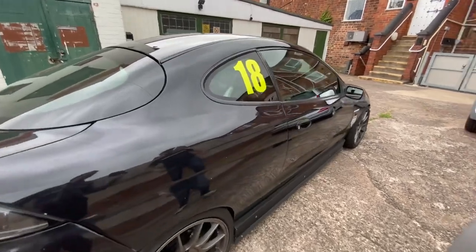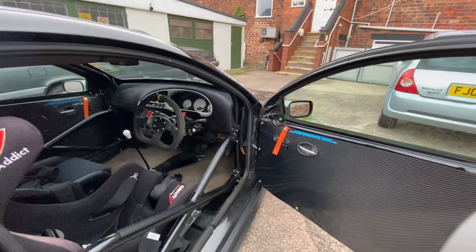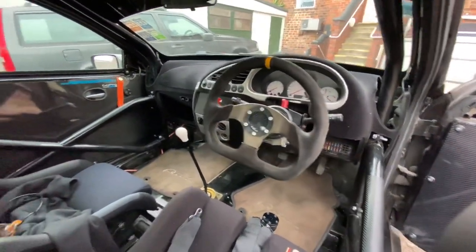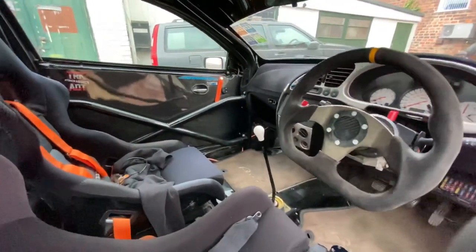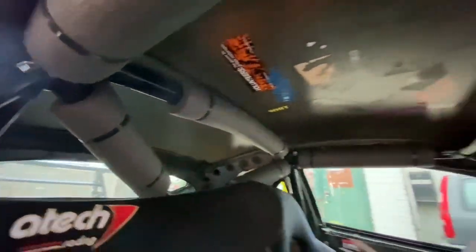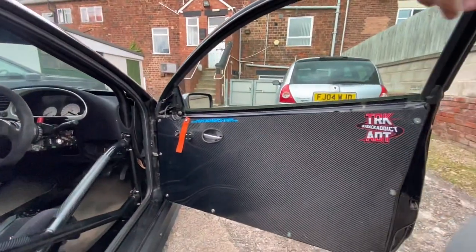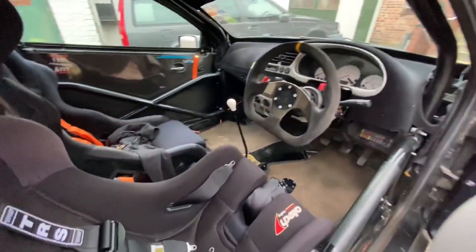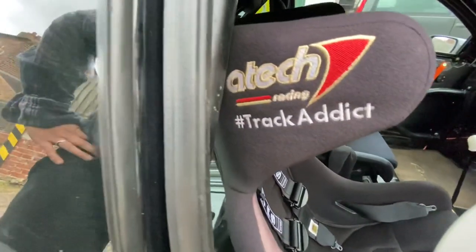Shall we have a look inside? There's not a lot to look at - that's purely the idea. This is probably where most of the work has gone into, just removing the weight. There's stickers on the roof as well - it's actually something to look at when you flip it upside down on the track. Nice door cards - carbon door cards. Six-point cage with door bars, Atec seat, TRS Magnum harness, which is HANS compatible as well.